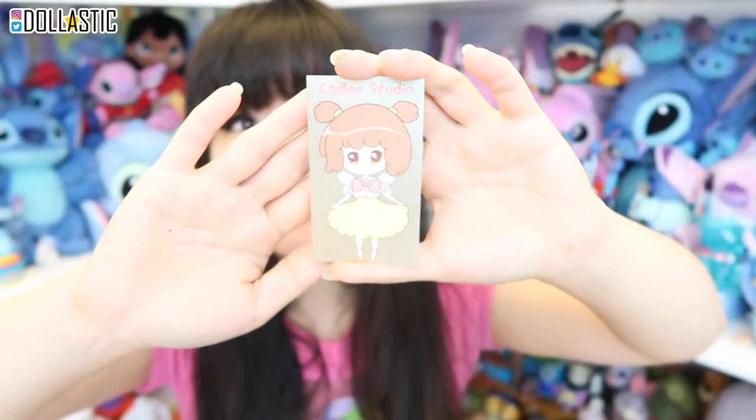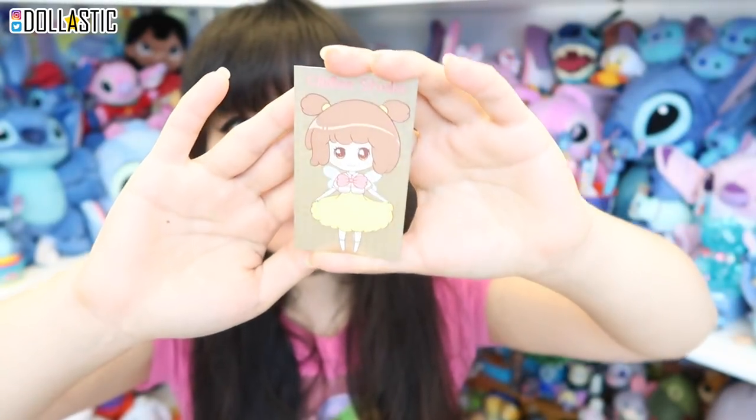And this is her business card — oh my gosh, it's so shiny and metallic. I love it, it's super cute. Like I said, her Instagram account will be linked in the description for you guys to see.